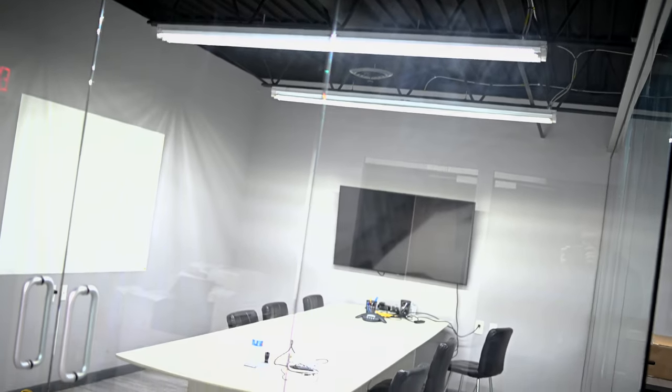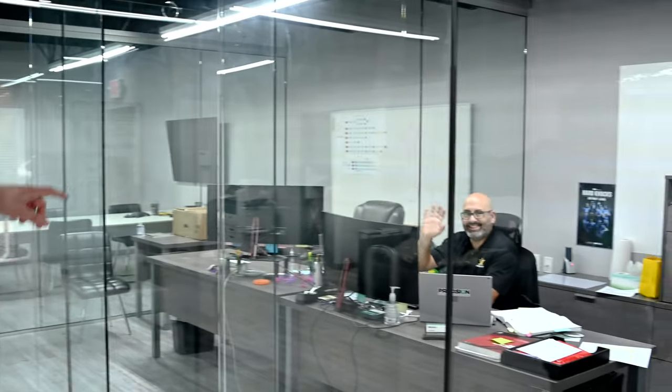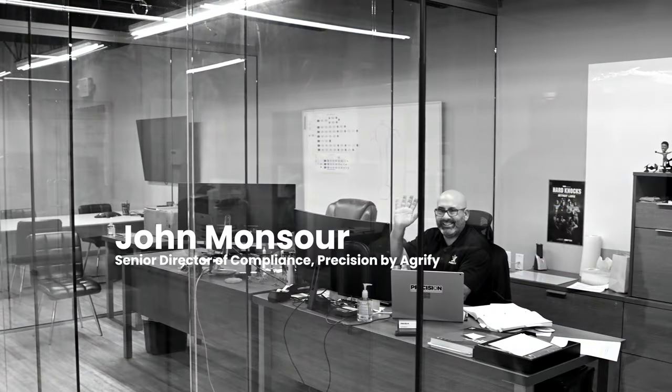This is the start of our wonderful office here in Detroit for Precision Extraction Solutions. We have a handful of facilities, and this is primarily the one where all of our extraction stuff happens. We're going to start over here with John Monsoor — he's our Senior Director of Compliance. He makes sure everything comes out compliant and safe and makes sure everything's done right.